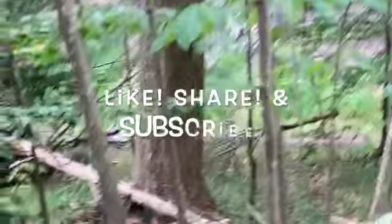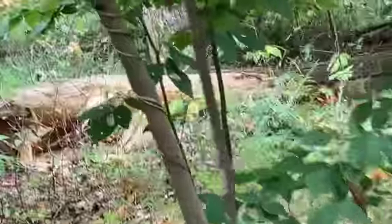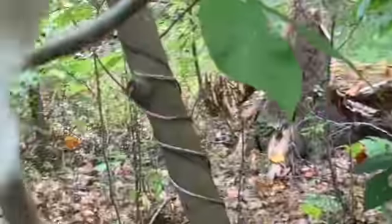Don't forget to like, share, and subscribe. This is what it looks like. And if y'all want seeds, let me know.